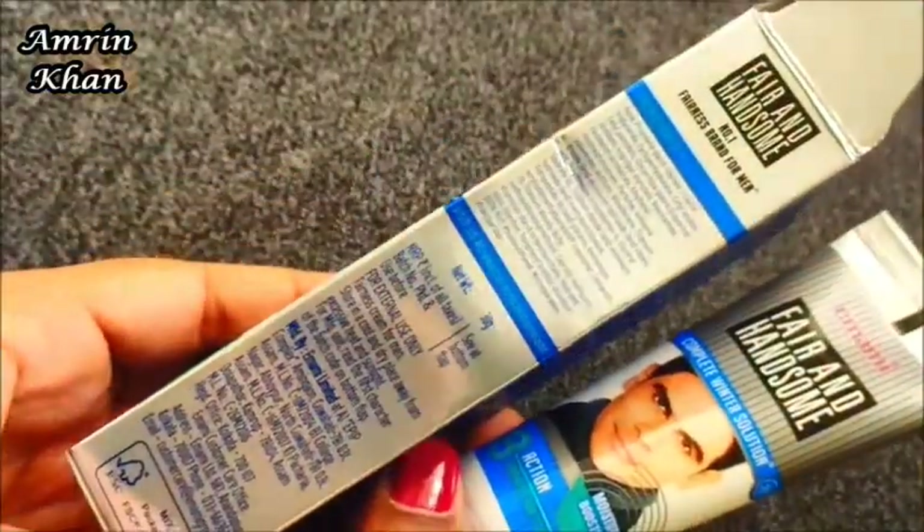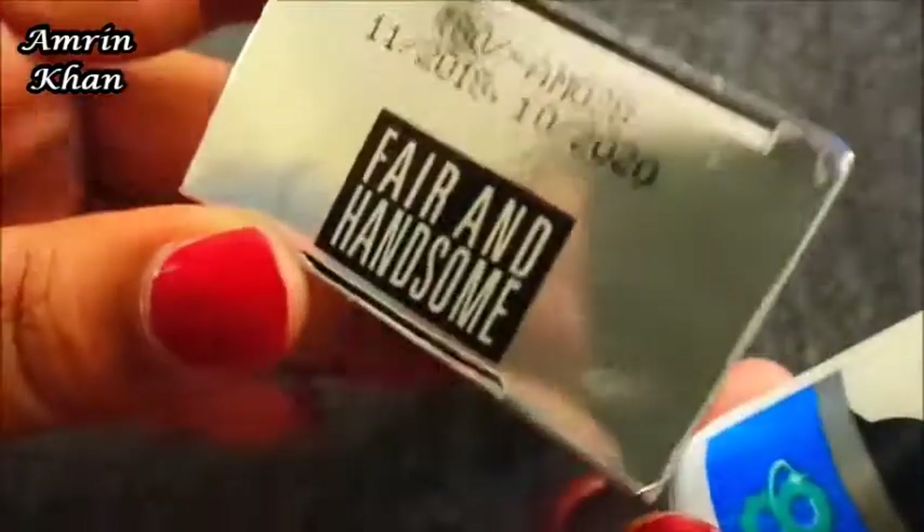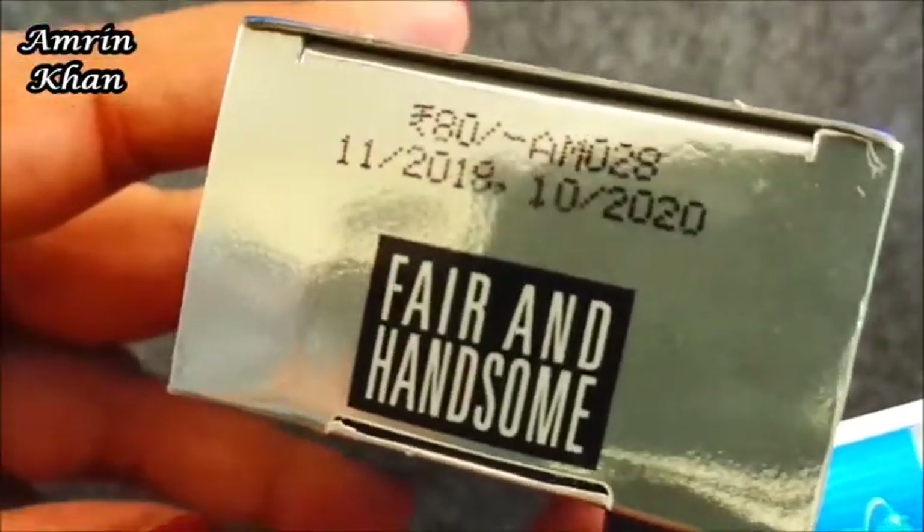The product quantity is 30 grams. You can see the ingredients listed here — there are not too many added ingredients. It is priced at around 80 rupees and comes with a 2-year shelf life.